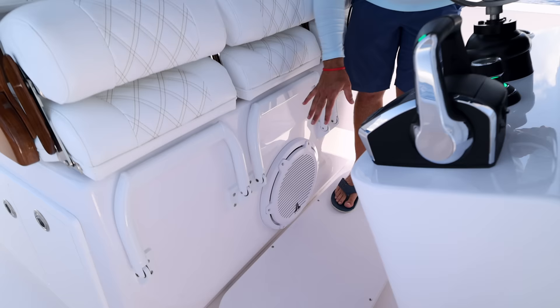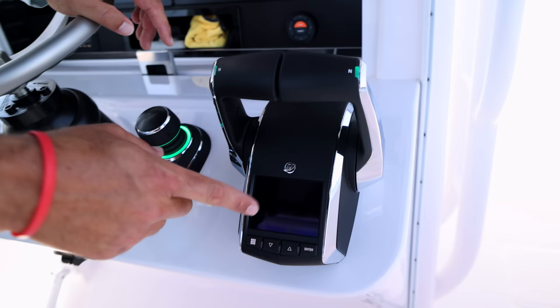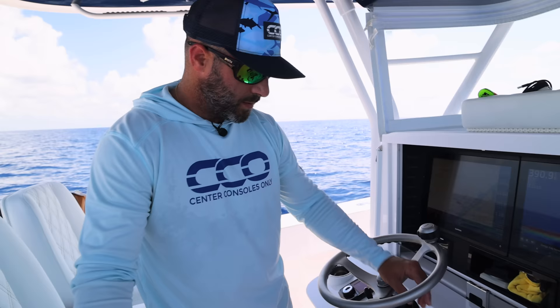Underneath the leaning post there's a 12-inch subwoofer from JL Audio — one of, if not the loudest subwoofer we've ever heard in the industry. JL Audio is obviously leading the way on that. Then you have the throttle control here, which is exclusive to the Mercury Marine V12-600 outboards. It actually has a screen on it that gives you a lot of important information, and you can start both engines from a single button. This screen only comes with the outboard configuration that has the Skyhook joystick system integrated.